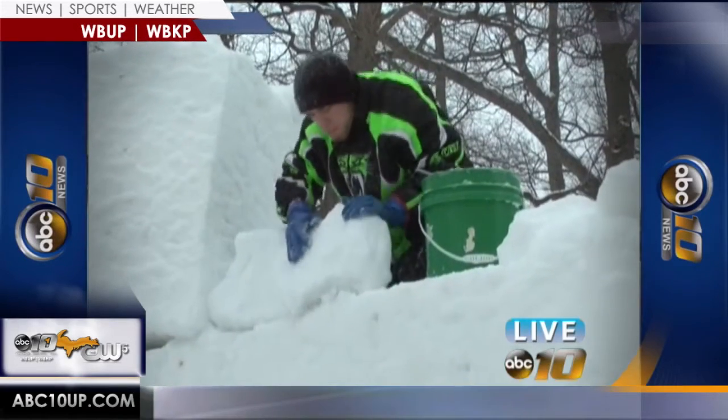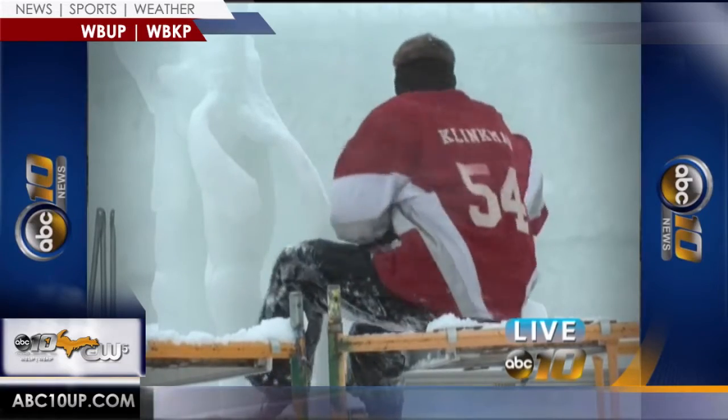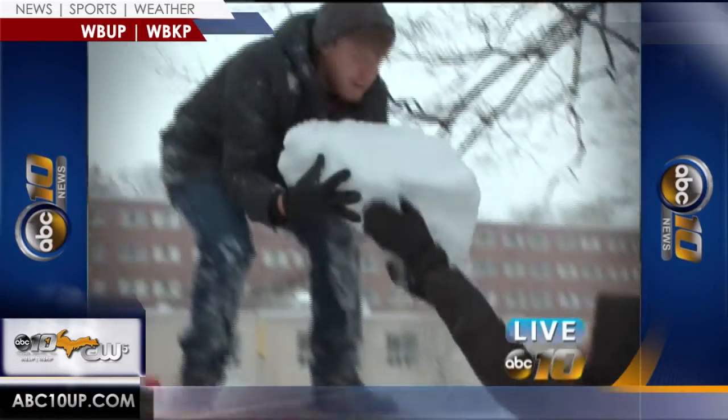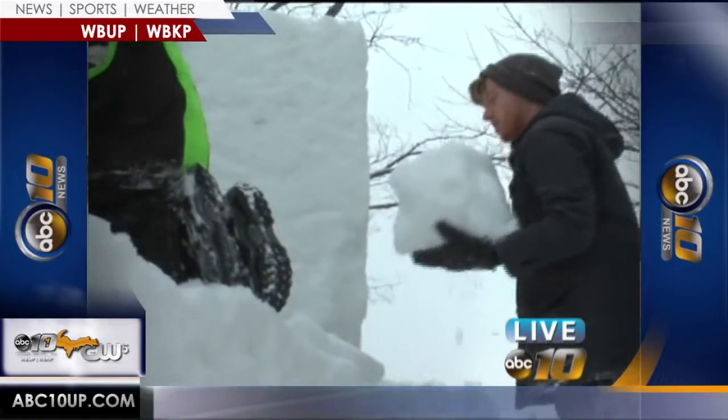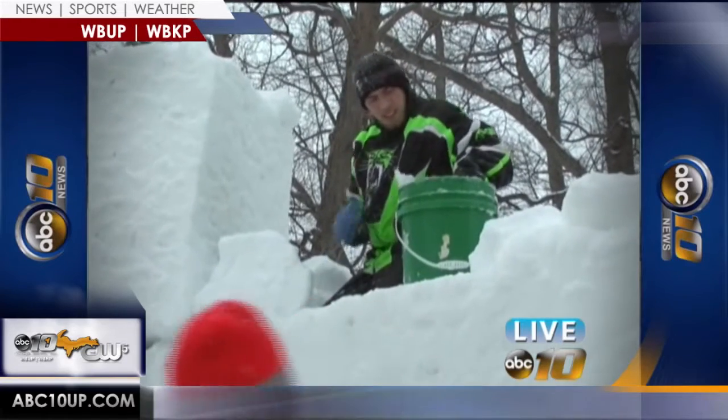Winter Carnival features many different activities, but the students say that the snow statues are the focal point and definitely most popular. Because they're so big and they're just always there. You walk to class every day and you're going to pass half a dozen statues, and then you drive downtown and you're going to see all the fraternities' statues, and everybody puts a whole lot of work into them.